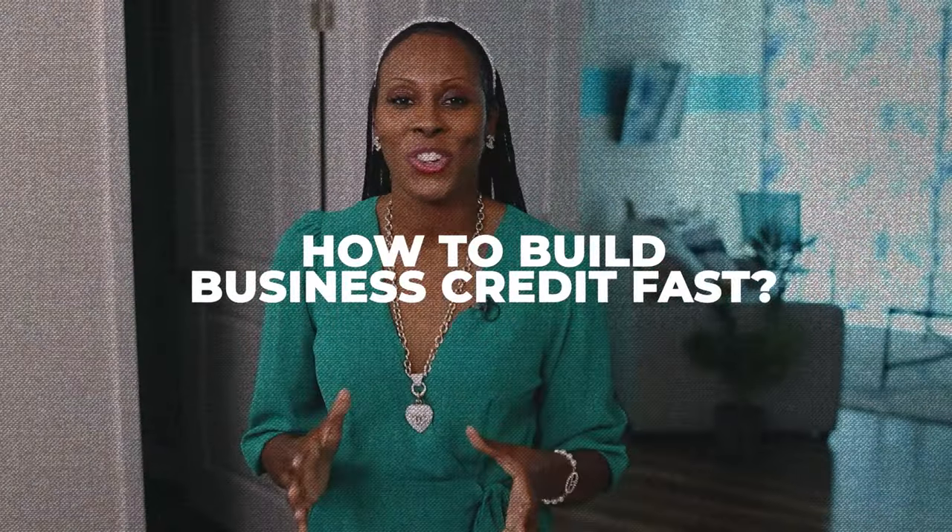How to build my business credit fast? Are you ready to build business credit quickly so that you can have all of the funding that you want and need for your business? You are definitely on the right track. I'm going to tell you exactly how to do it with no fluff so that you can get all the funding that you need ASAP.